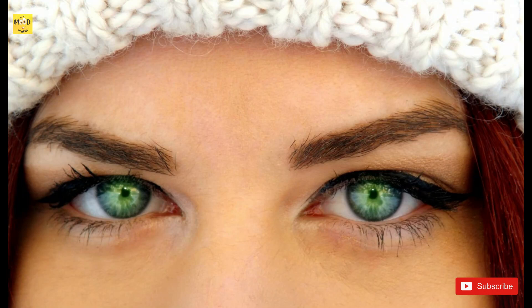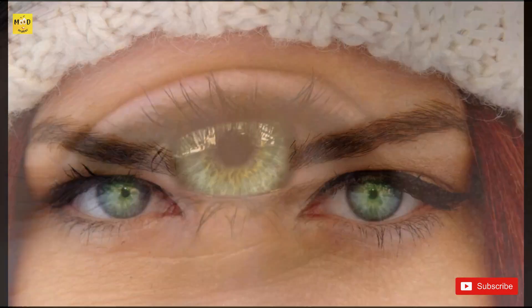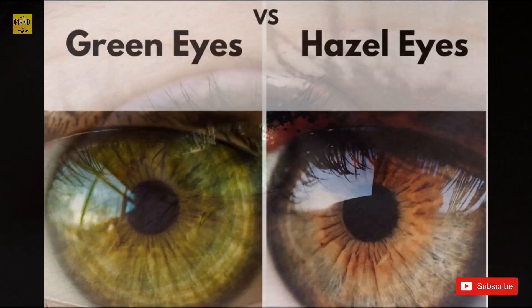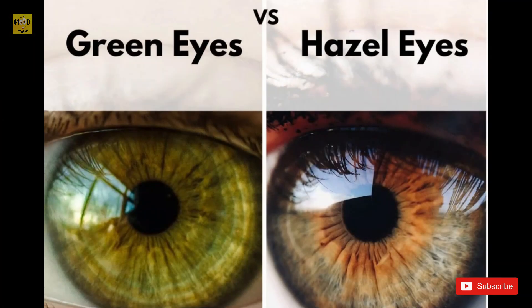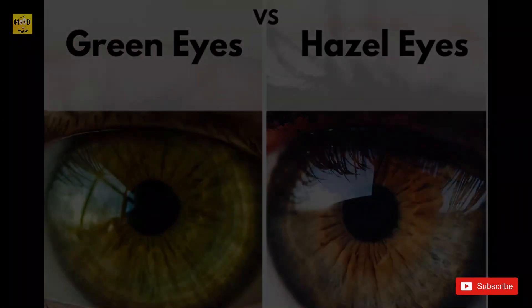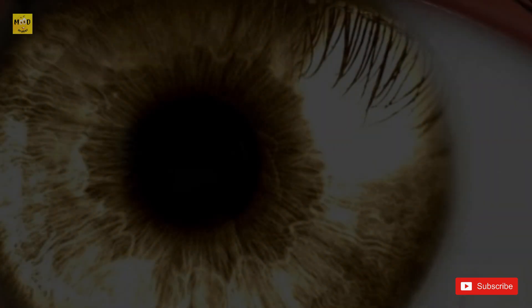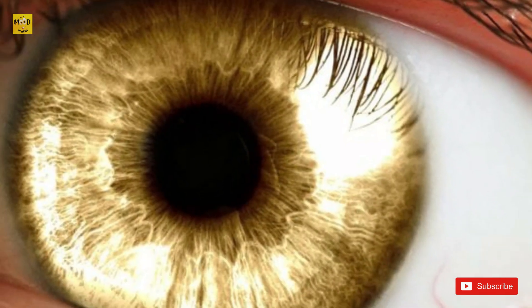About two percent of people have green eyes, most commonly in northern, central, and western Europe. About sixteen percent of people with green eyes are of Celtic and Germanic ancestry. The iris contains a pigment called lipochrome and only a little melanin.